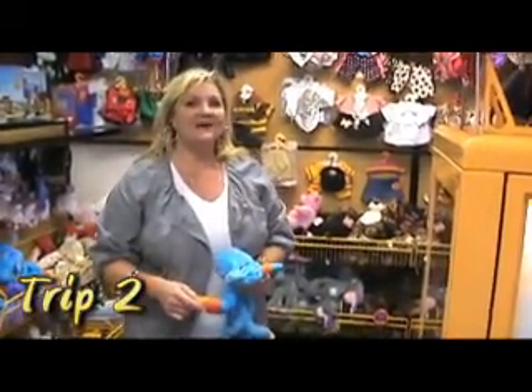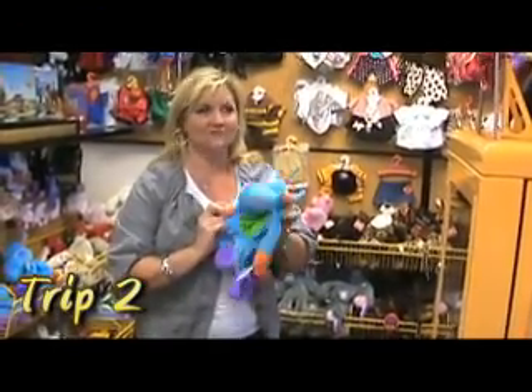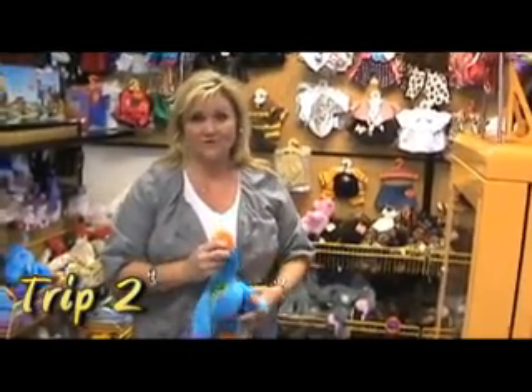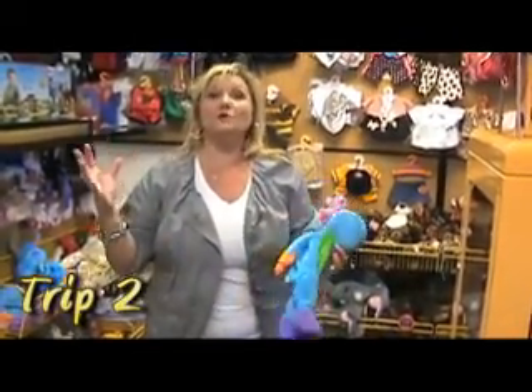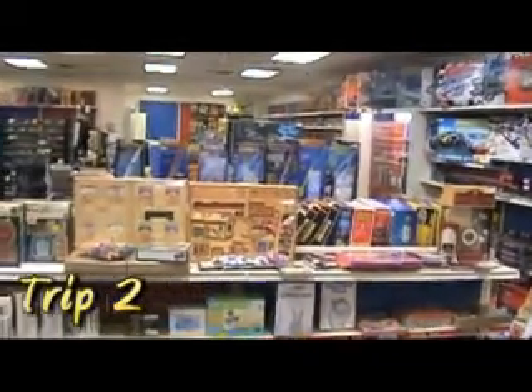Hi, here I am at Hobby Town USA. I'm picking out an animal so I can get it stuffed — you can do that here. You name your hobby and they've got something for you: any kind of collectors, stuffed animals, puppets, games. I mean, it blows your mind. Hobby Town USA is new to Brentwood, but the ideas are as old as time.